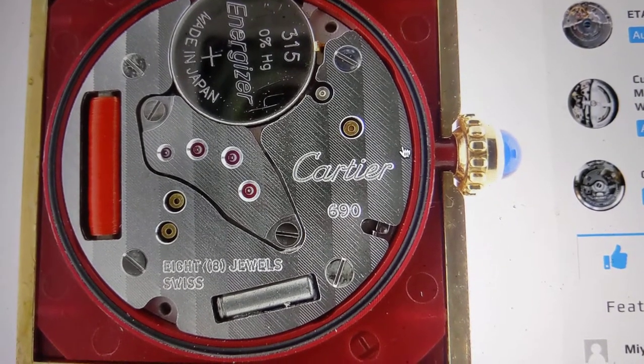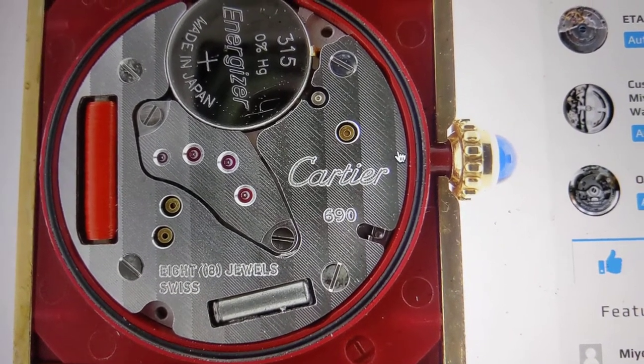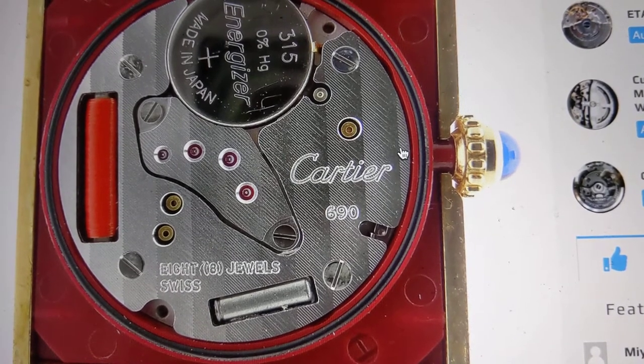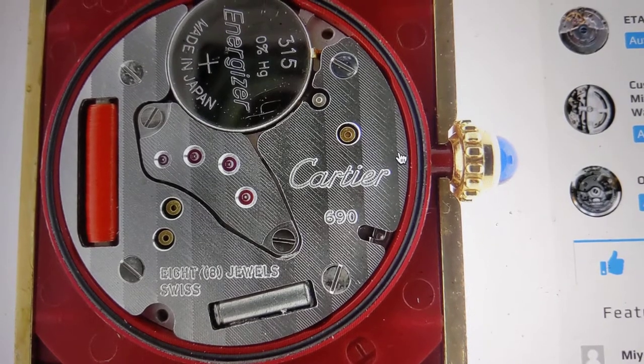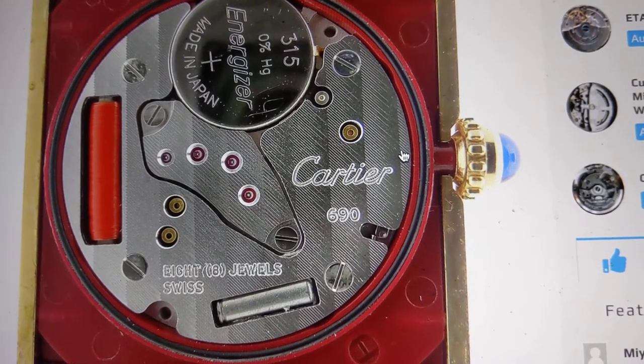Right now you're looking at the Cartier 690 movement — it's an 8 jewel movement, and this is what's currently used in the Cartier Tank Solo. In my particular Tank Solo in stainless steel, this is what it looks like on the inside.